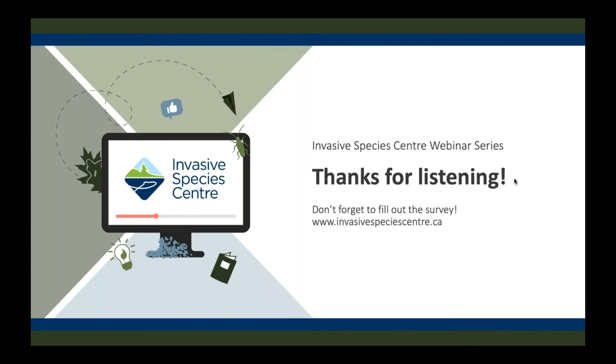Question from Alison Zak: has the garlic mustard biocontrol been approved for release in the US? No — we've got the go-ahead in Canada, but American permitting processes are still in the works, and it tends to be a slower and longer permitting process. Similarly, a question about whether Phragmites biocontrol has been approved in the US — it's at a similar stage; they're still working through that process.